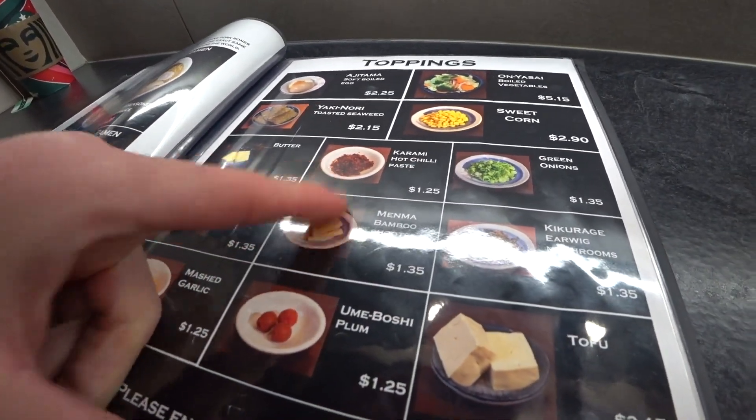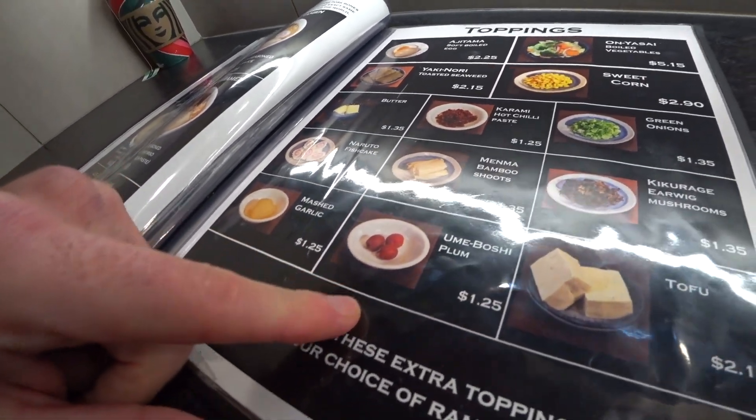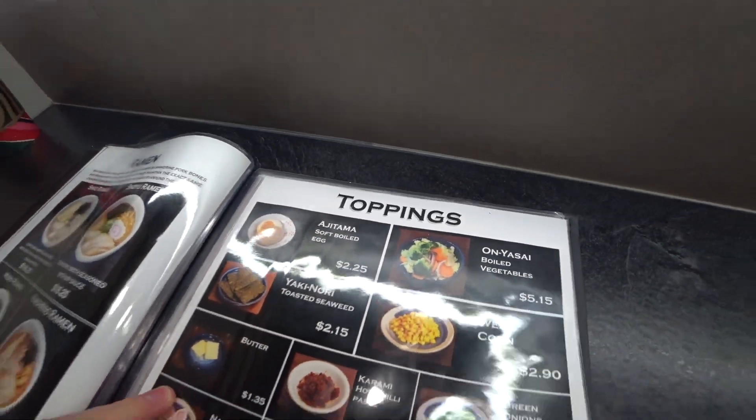What other toppings we got? Karamihon chili paste — we've seen that before. Umeboshi, that's a sour plum. Hachitama, soft-boiled egg. Pretty straightforward, but I think we'll go for that shrimp one — something different.